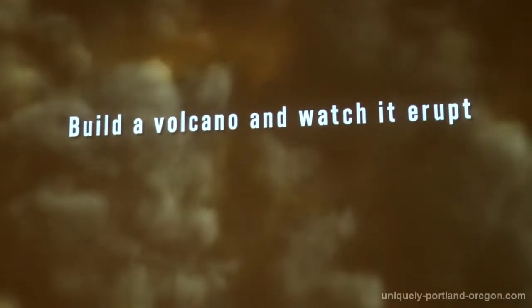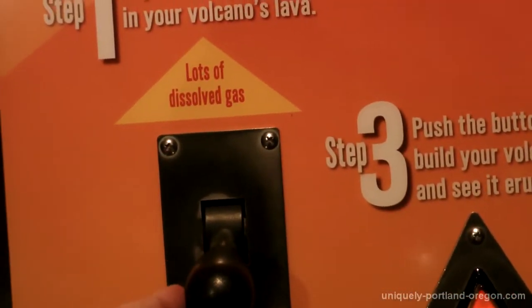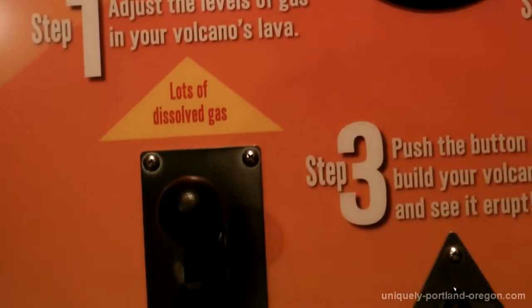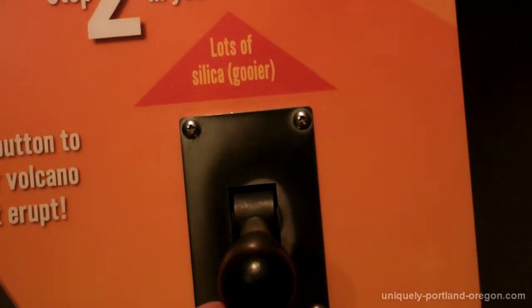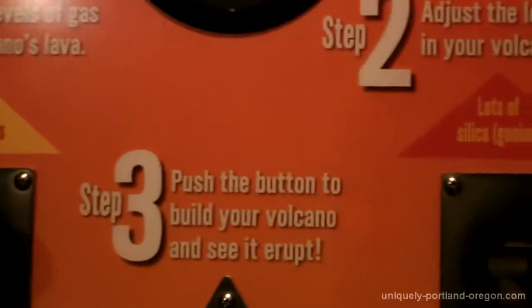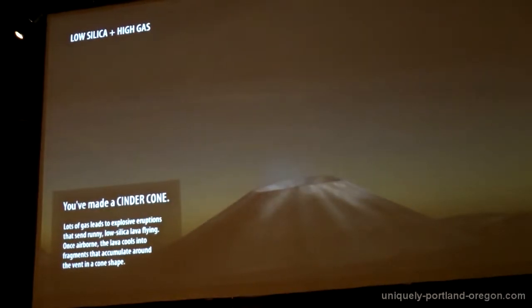This interactive element right here is very cool — you can actually build a volcano. You set up certain elements and see exactly how it comes out. We're going to adjust this: lots of dissolved gas or not much dissolved gas — we'll go for lots. And then over here we adjust the levels of something called silica — lots or not much. We'll leave it at not much. And then we'll push the button. We've made a cinder cone!